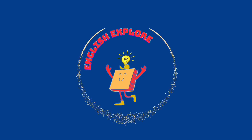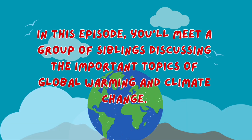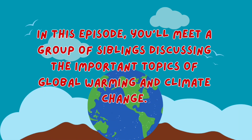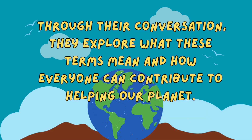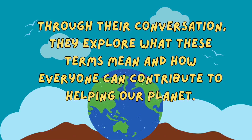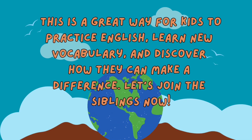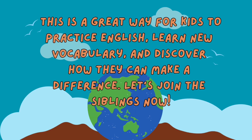English Explorer Kids. In this episode, you'll meet a group of siblings discussing the important topics of global warming and climate change. Through their conversation, they explore what these terms mean and how everyone can contribute to helping our planet. This is a great way for kids to practice English, learn new vocabulary, and discover how they can make a difference. Let's join the siblings now.